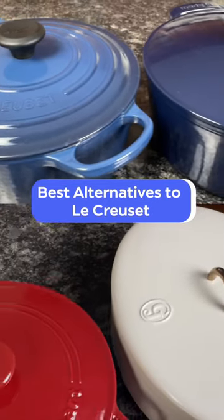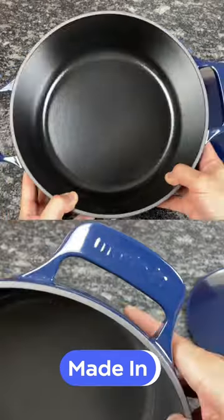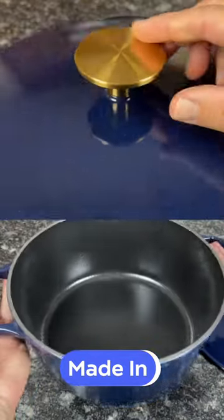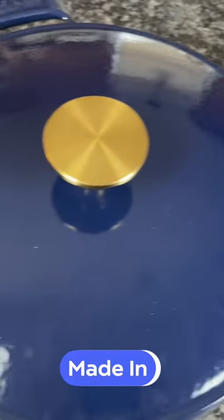Want to save money on a Dutch oven? Let's get right into it. Maiden Dutch ovens deliver the performance and durability of Le Creuset at a much lower price. Maiden can offer lower prices because it sells direct to consumers on its website, avoiding retail markups and passing those savings on to you.